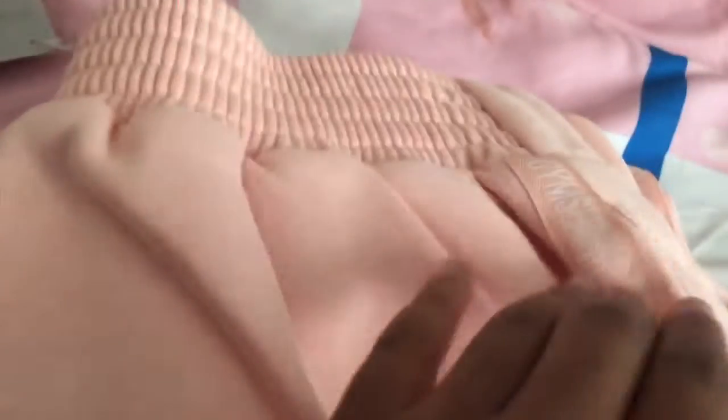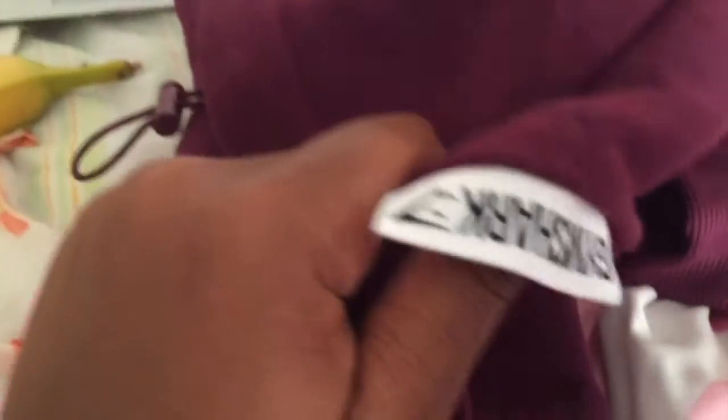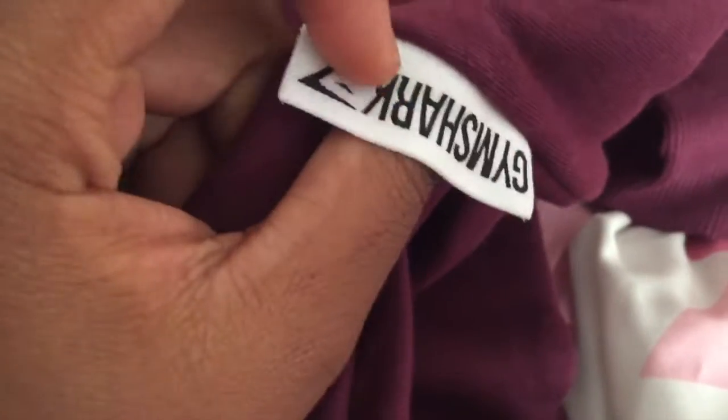This is what they look like out of the package. These are the socks — they have the Gymshark logo right here. These are the pants and that's the detailing on them, which is really cute. And this is the hoodie. On the back there's a little Gymshark tag.